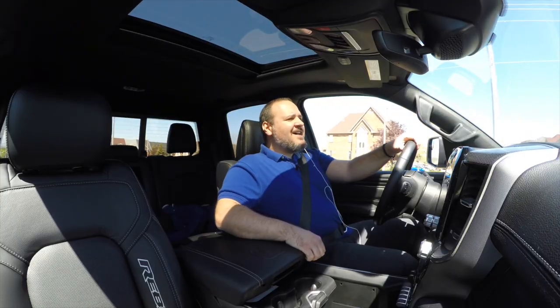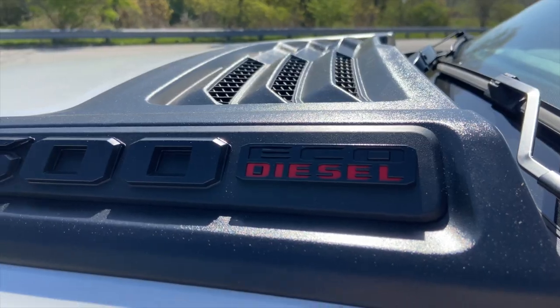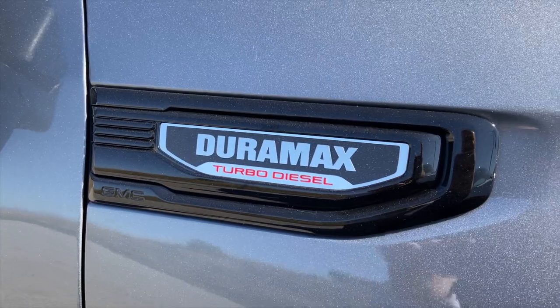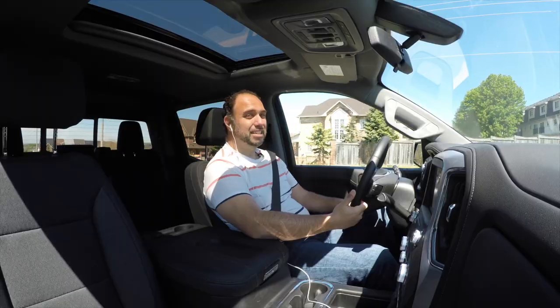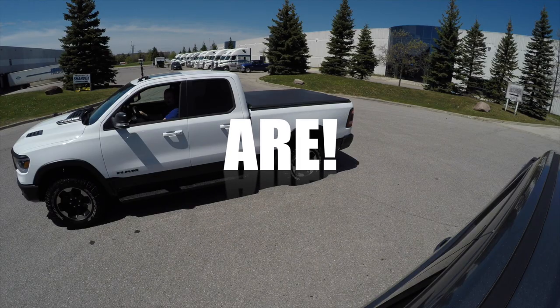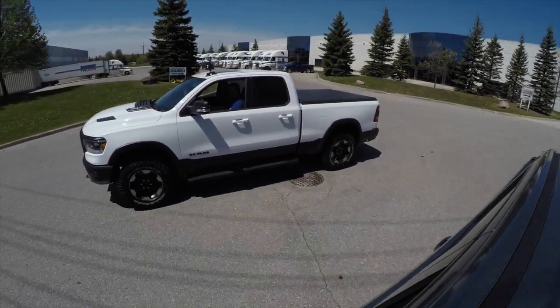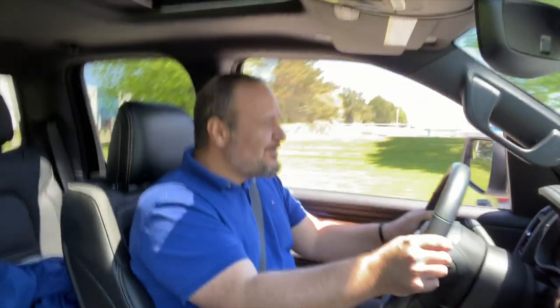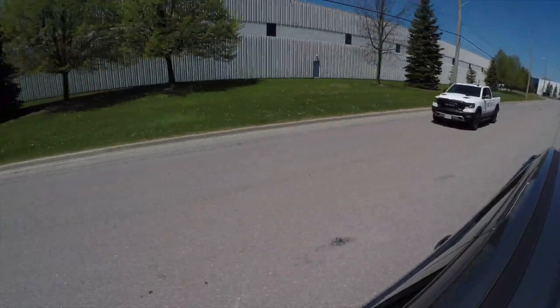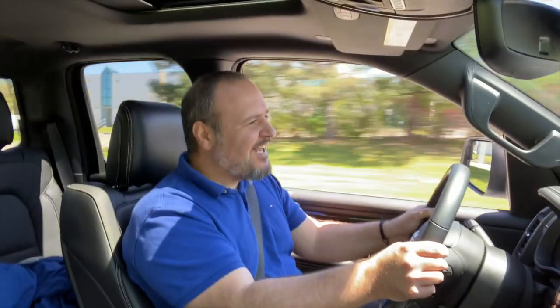So which one is faster? Because obviously that matters — you have to do a drag race in diesel pickup trucks, shouldn't you? Let's do it. Three, two, one, go! I'm losing. I lost.